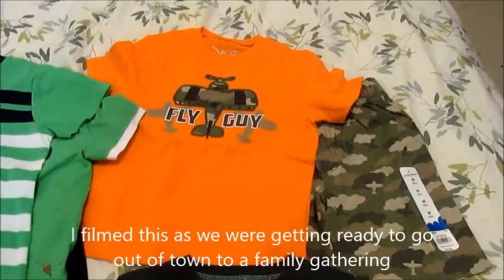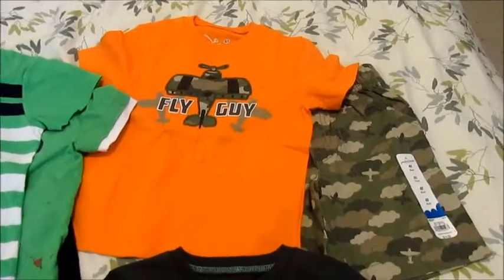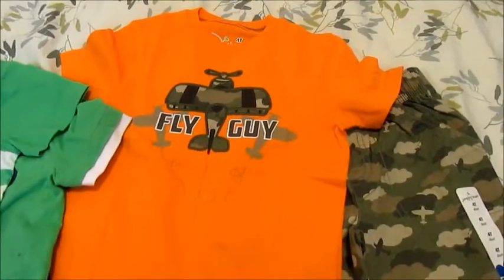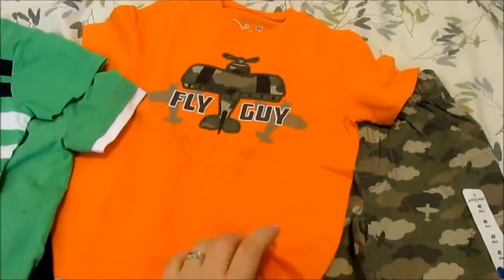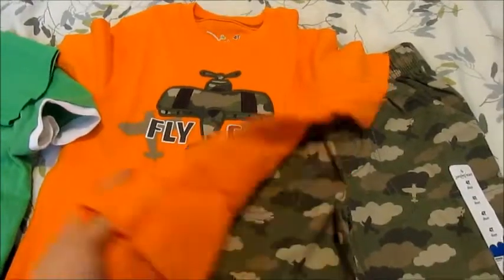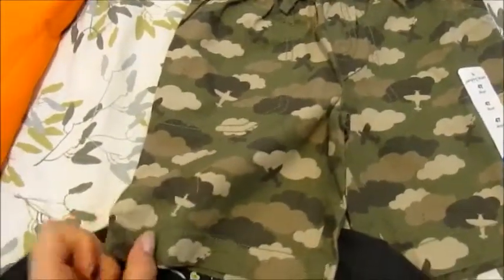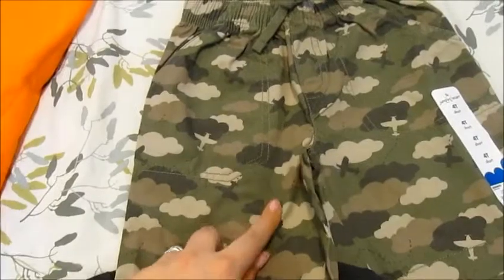So I wanted to show you guys what Dallas got first, and this is just things that he got for his birthday. So I guess a camouflage and plane outfit — it says Fly Guy on it — and it has just an orange shirt with little planes. It says Fly Guy, and then here are the shorts with it, and the shorts are camouflage as well. If you look closely you can see little planes and different colored clouds.